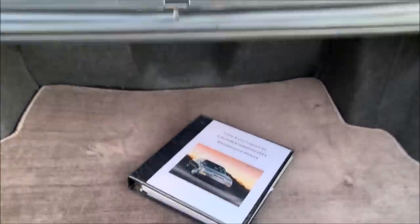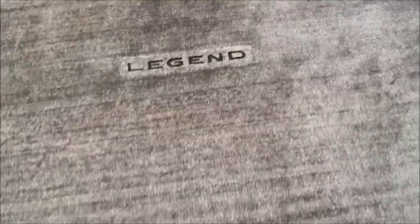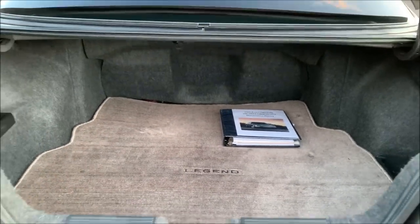A couple more quick things to showcase back there. Of course, my records book — can't have a car without it. I do have a full-size spare tire in both of my Legends. Unlike the stock donut that it came with, I much prefer to have a full-size regular wheel in there.